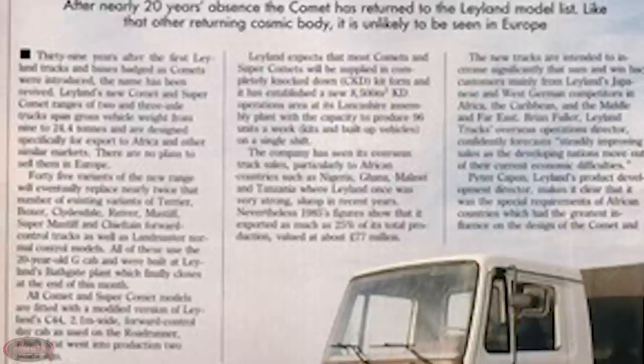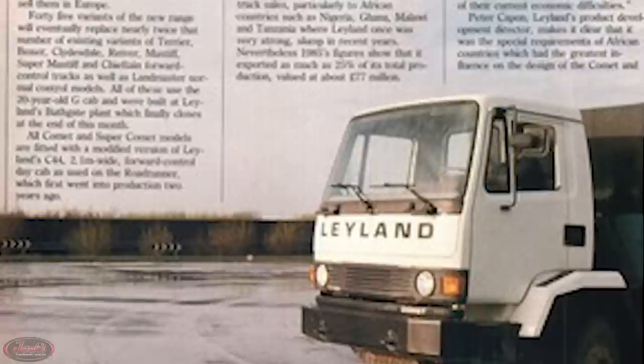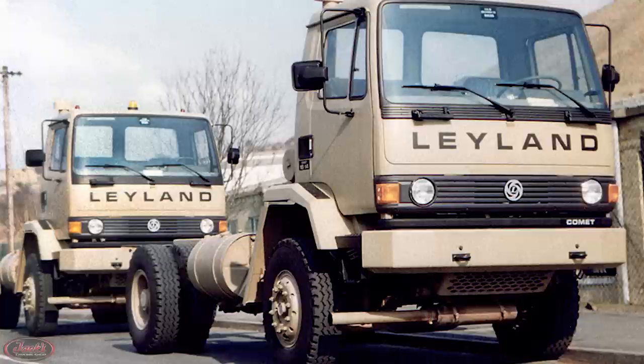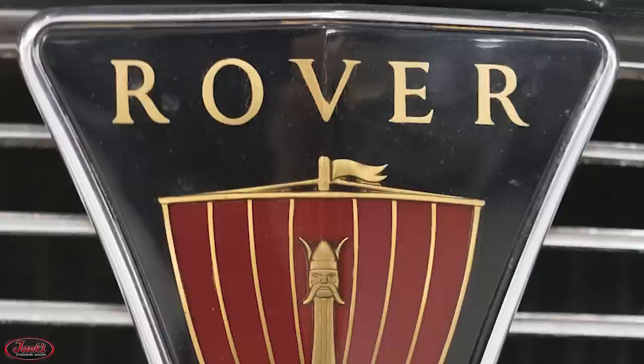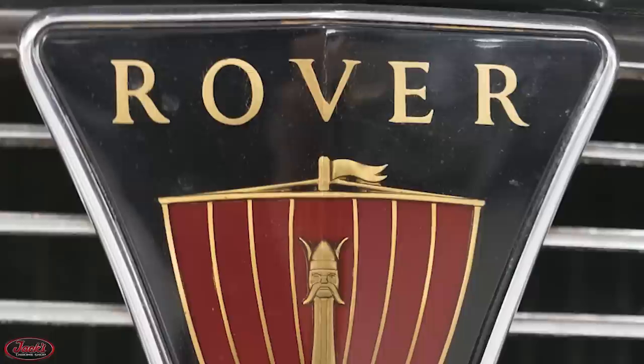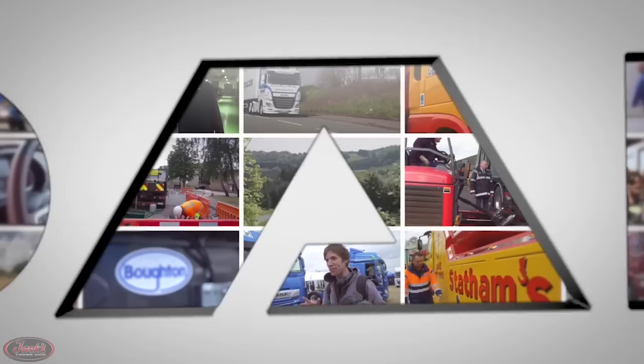Also in 1986, after almost a decade and a half in retirement, the renowned Comet rig was reintroduced, again with models mainly intended for export markets. Built with an all-new, all-metal design, the fifth and final generation Comet came with sturdy, simplified equipment that made its assembly infinitely easier. Later in 1986, Leyland's parent company British Leyland was renamed the Rover Group.